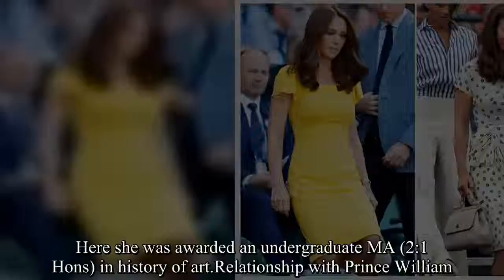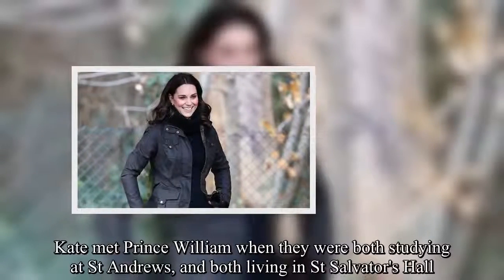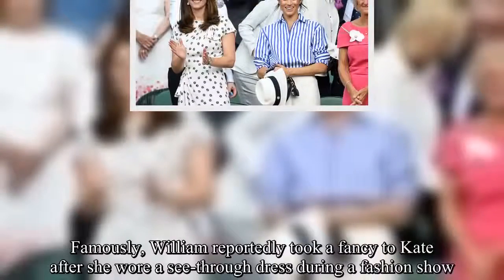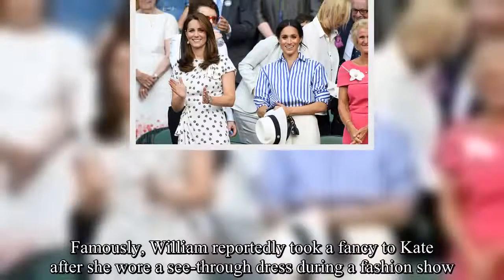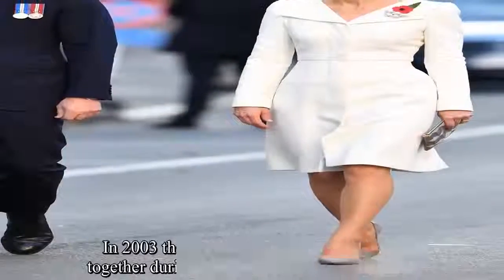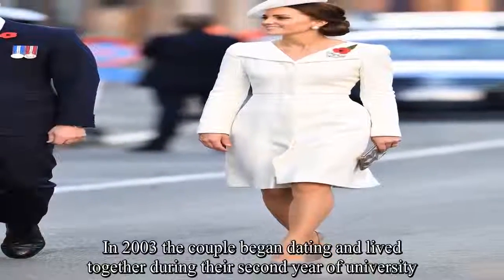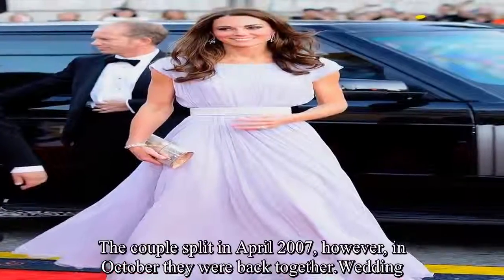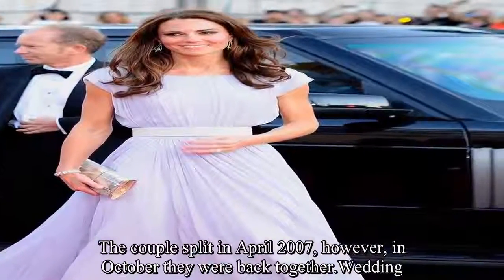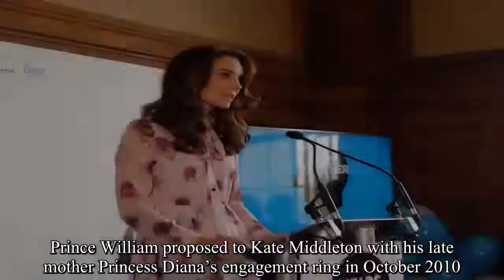Kate met Prince William when they were both studying at St. Andrews and both living in St. Salvatore's Hall. Famously, William reportedly took a fancy to Kate after she wore a see-through dress during a fashion show. In 2003 the couple began dating and lived together during their second year of university. The couple split in April 2007, however in October they were back together.